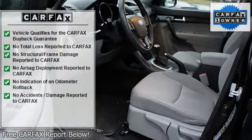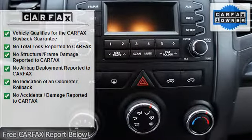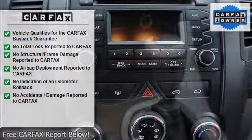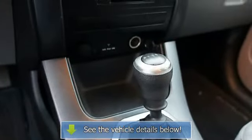AM FM stereo radio, steering wheel stereo controls, compact disc player, satellite radio ready, Bluetooth ready, tripodometer, tachometer, air conditioning, tilt steering wheel.